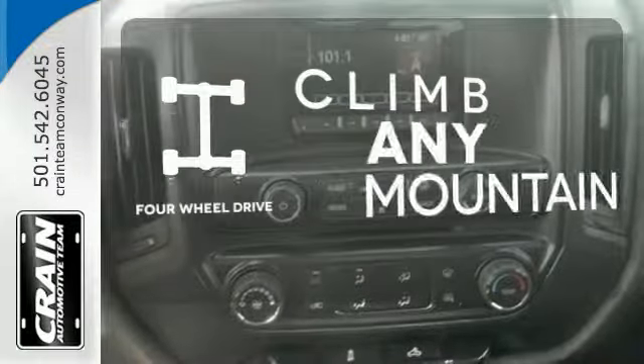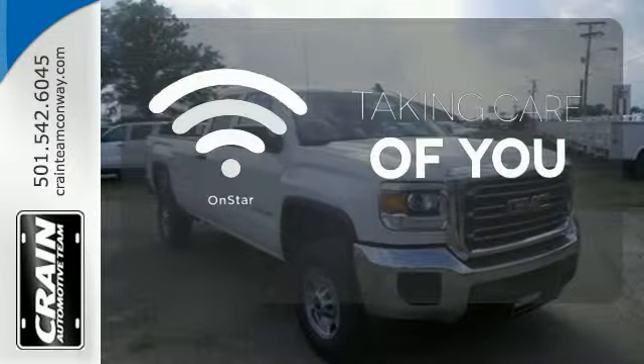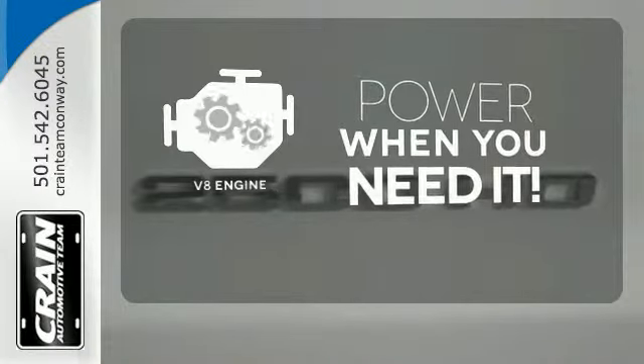With four-wheel drive, you'll never get stuck again. If you're in a crash, want to make a call, or just need to know how to get somewhere, OnStar takes care of you. Have fun behind the wheel with a V8 under the hood.